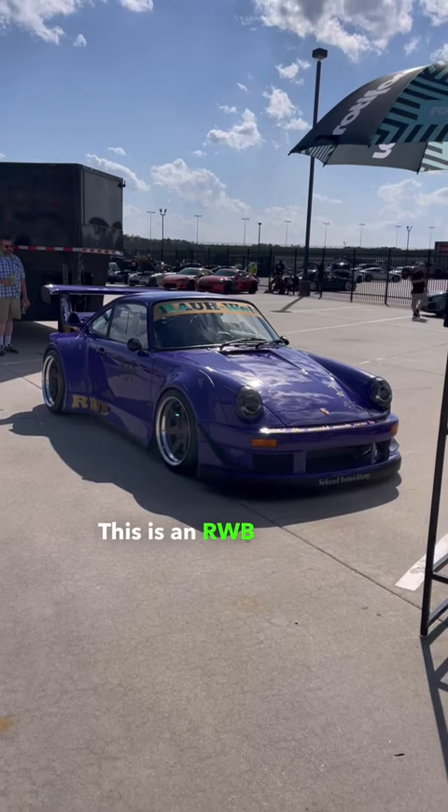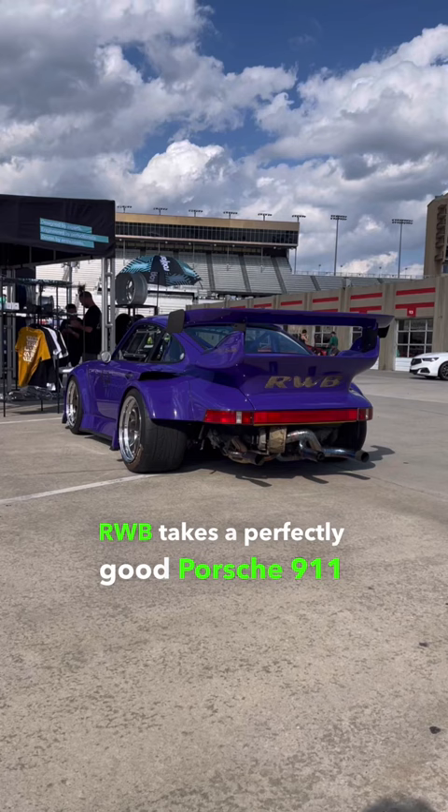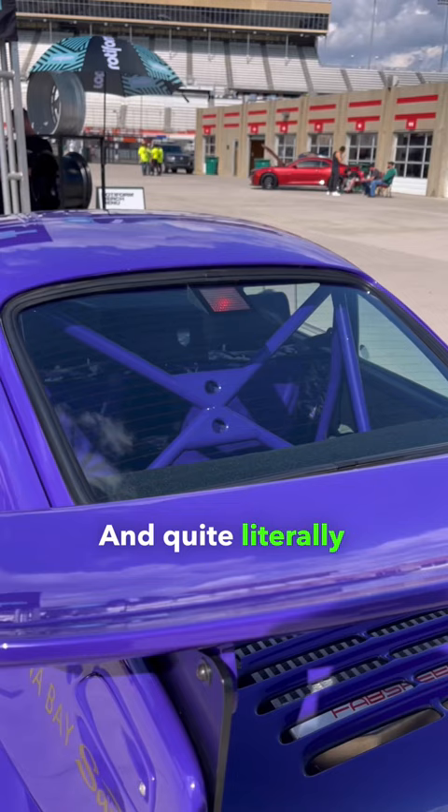This is an RWB Porsche 911, a custom wide-bodied Porsche built by Nakai San. Essentially, RWB takes a perfectly good Porsche 911 and will cut it up for you into this track-ready race car. And quite literally, Nakai literally takes a body saw to these cars.